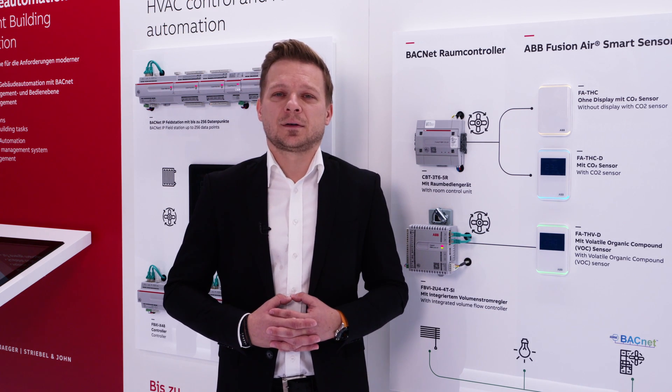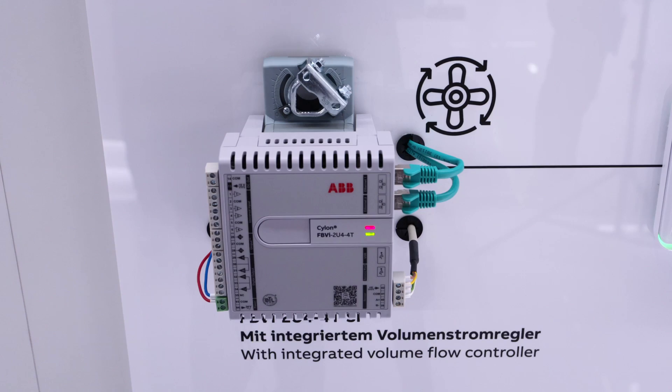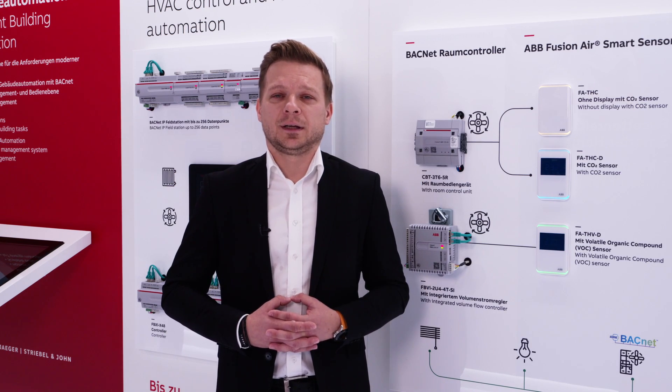Fusionair Smart Sensor continuously checks air safety levels to provide a safe indoor environment. It feeds information back to the connected controller, triggering it to react and make intelligent adjustments to lighting, shading, and HVAC.